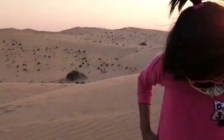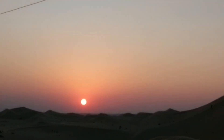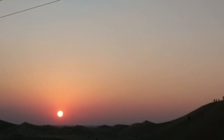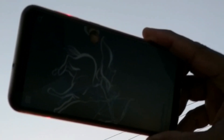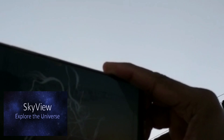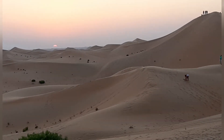Do carry a proper camera if you want to take pictures of the starry skies — it won't work using a phone's camera. However, there is a free app called Skyview which is available on your play store, and that will help you to have a stargazing experience.